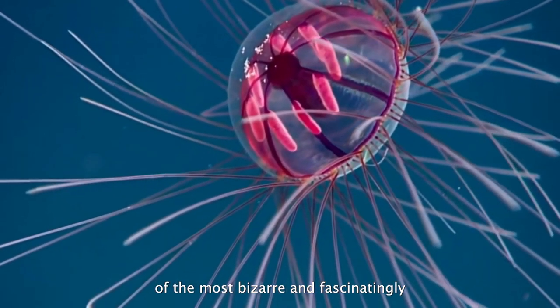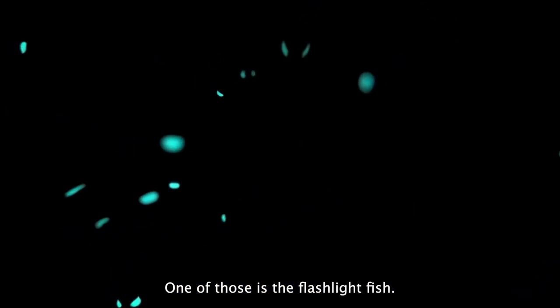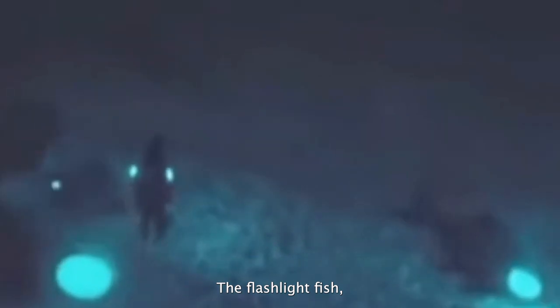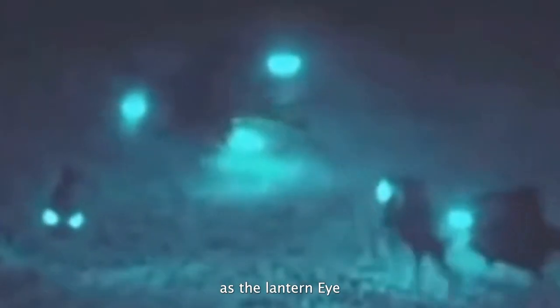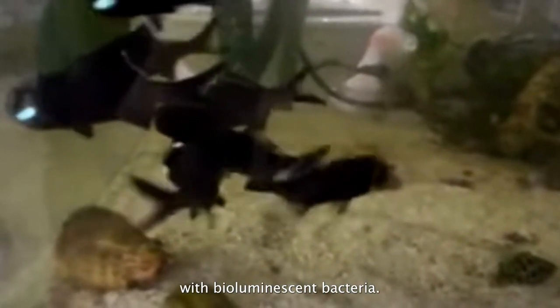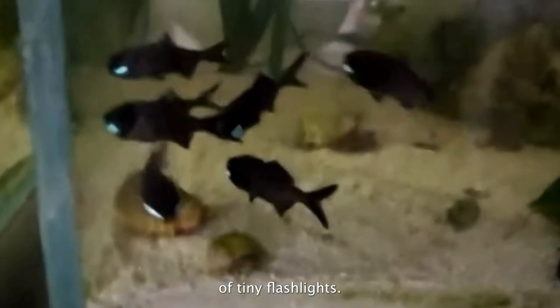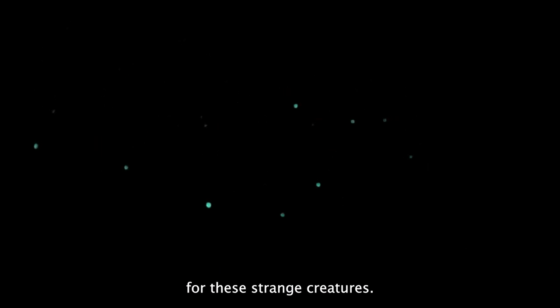One of the most bizarre and alien-looking creatures in the deep dark ocean is the flashlightfish, otherwise known as the lantern eye fish. They are named for their distinctive light organs found beneath their eyes, filled with bioluminescent bacteria, which emit a constant glow giving the appearance of tiny flashlights. These lights attract small planktonic animals, which are the primary food source for these strange creatures. The blinking patterns of the lights may also be used to communicate with other flashlightfish, particularly during social or mating behaviors.